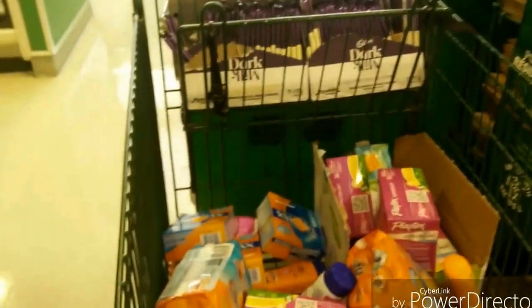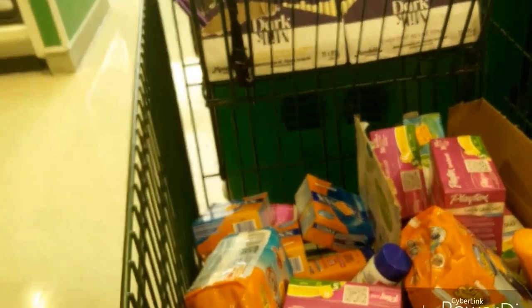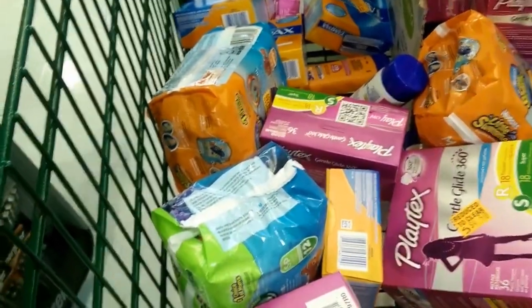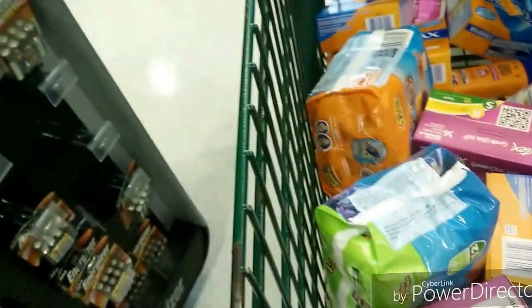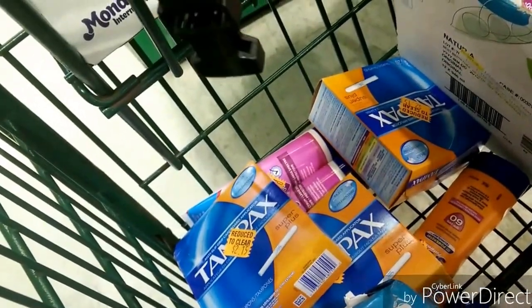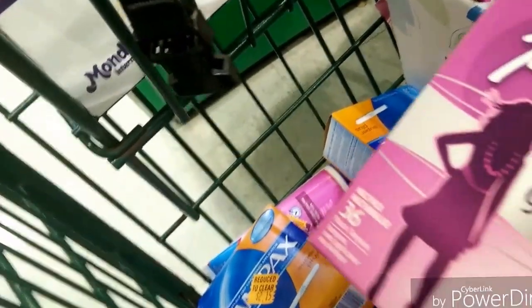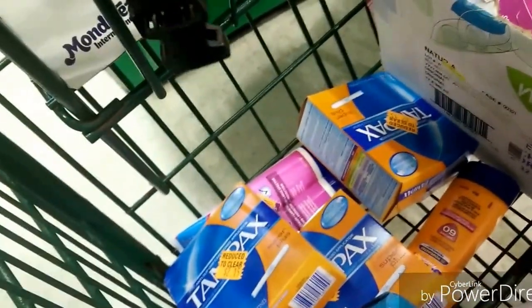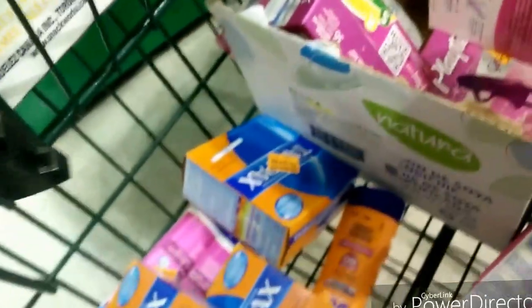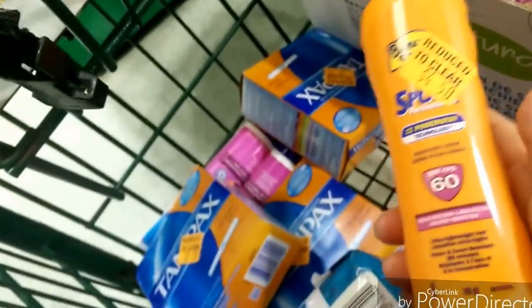Another place to save money is usually by the cash registers — there's sometimes a shelf or basket with marked-down items. Like sunscreen for $4.50, swimming diapers if you have a baby, and it's usually out-of-season stuff. But then there are things like tampons for $4.50 — those things don't go bad. So if it's something you normally use, pick it up. SPF 60 sunscreen for $4.50 — you can't beat those prices.